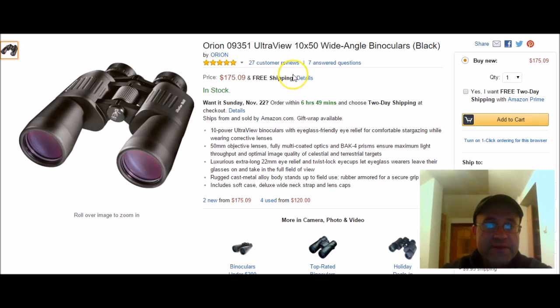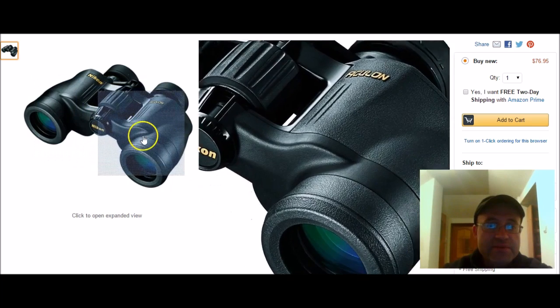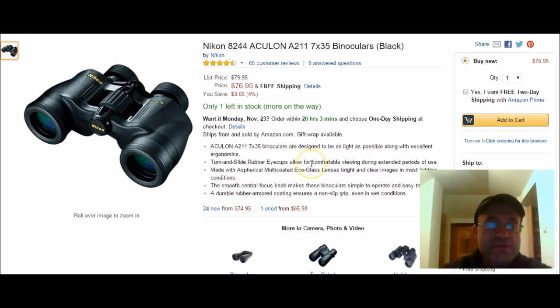My third pick is by Nikon — model 8244 Aculon 7x35. All three of these are great stargazing binoculars, so check these out.